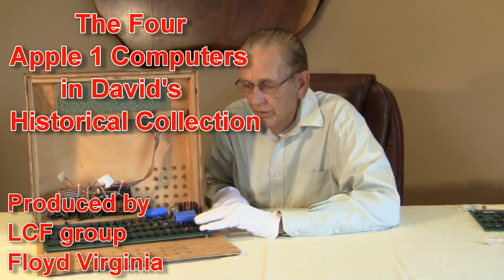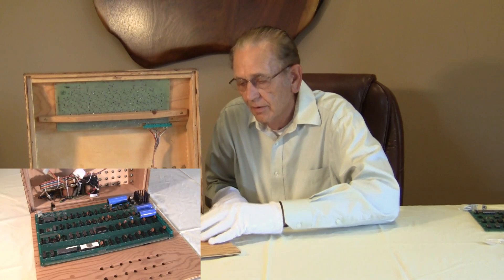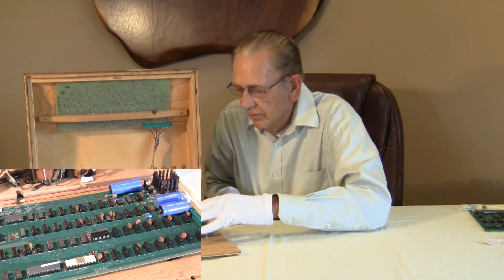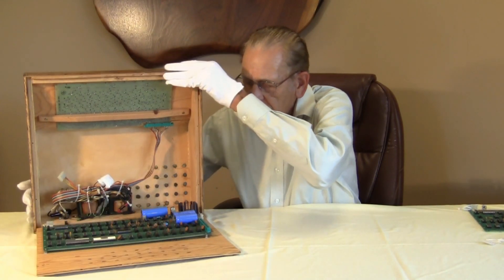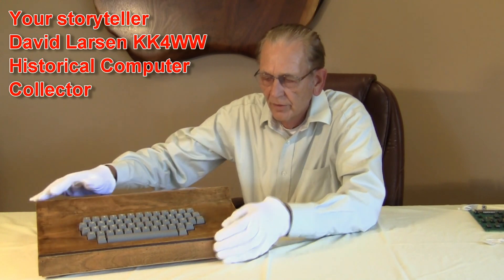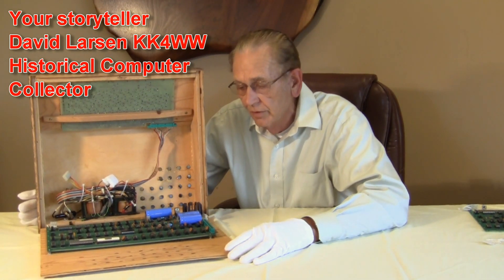This Apple One was purchased from the original owner — the one who purchased it from the original store. Apple did not make this system as a complete unit; they just made the board itself. The store built the circuit board components around the circuit board to create an operational system. If we look this system over carefully, you'll see there's a keyboard that's been attached, a beautiful case, and the power supply components. All you need to make this operational is attach it to a TV set.